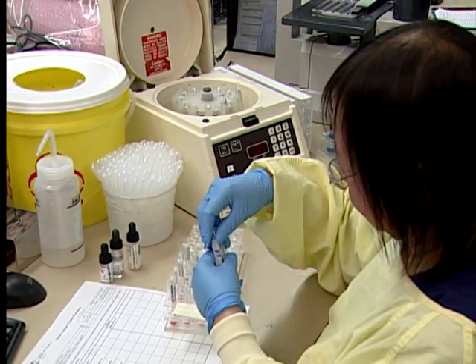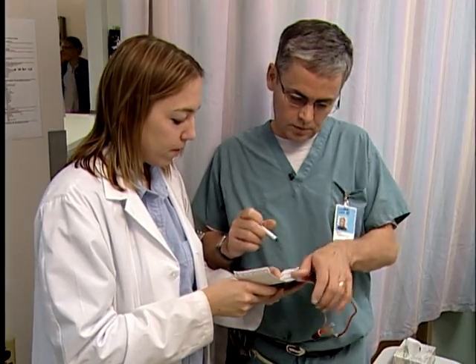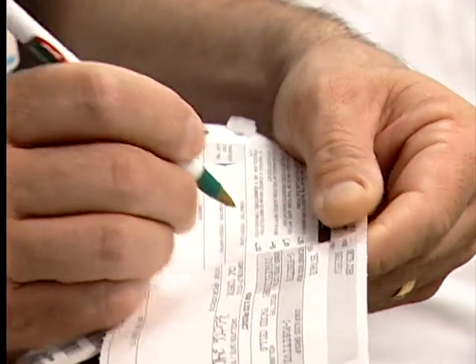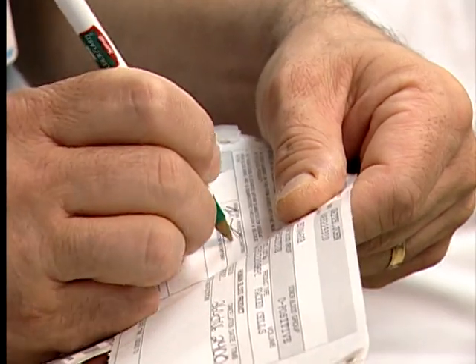The blood the patient receives is carefully tested for blood type by the blood bank, and identified by the health care worker at the bedside to ensure it is the correct blood product.